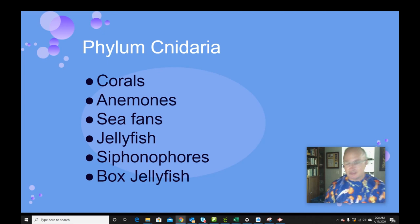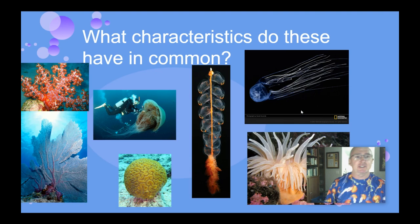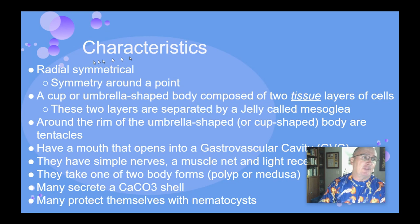We're going to start with some basic common characteristics. When we look at these organisms, they are all gelatinous, most have tentacles, and many, if not all, can sting. So those are some characteristics that these all have in common.